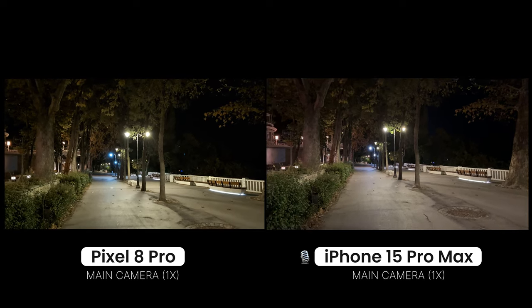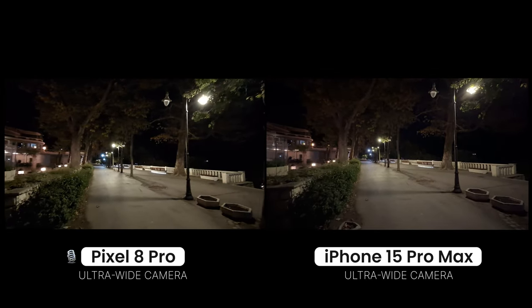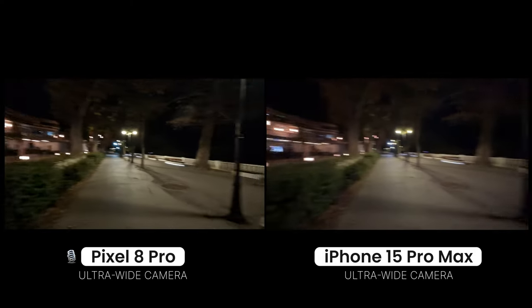Let's also switch to the ultrawide cameras. This is the quality you get with the ultrawide camera — iPhone 15 Pro Max vs Pixel 8 Pro.